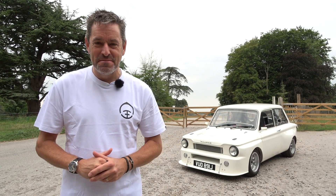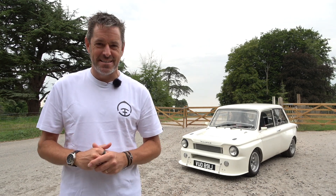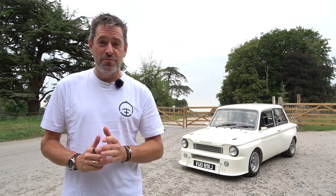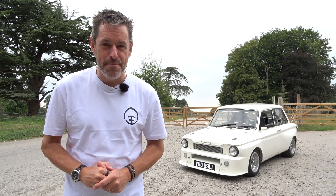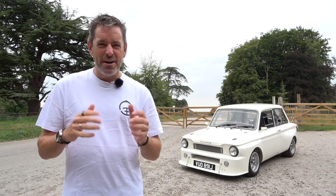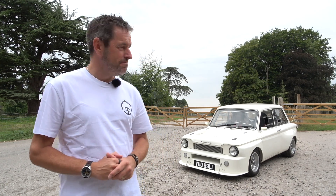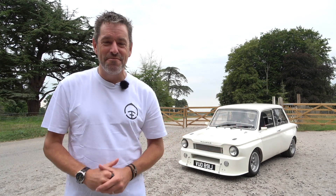Hey guys and welcome to Petrol Ped. If you've been tuning into the channel over the last few years, you'll know I have a little soft spot for Zed Cars. In fact, some of my most viewed videos are Zed Cars. Behind me is a Zed Cars Imp — a Hillman Imp — originally with about 40 horsepower. That thing has 300 horsepower and weighs about 950 kilos. Zed Cars, I love their madness.